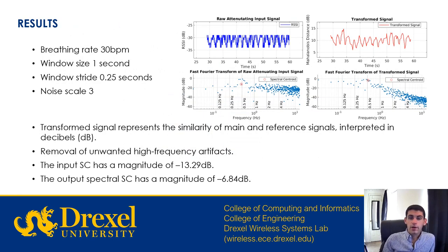Here is an example of one of the trials. The input signal in blue has a breathing rate of 30 breaths per minute, a window size of one second, a window stride of a quarter second, and a noise scale of three. The transformed signal in red represents the similarity of the input signals from the main and reference antennas, interpreted in decibels. Looking at each signal's Fourier transform below, you can see an increase in the power of the spectral centroid highlighted in red, and a decrease in high-frequency artifacts above 1 Hz. For this signal, the input spectral centroid power is negative 13.29 decibels and its output power is negative 6.84 decibels.